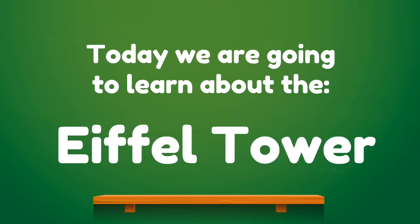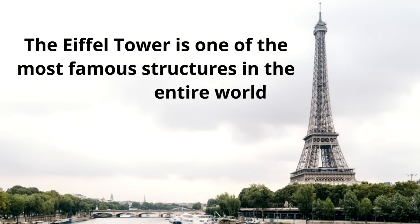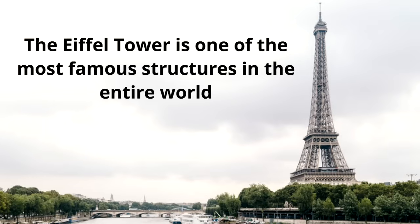Today we are going to learn about the Eiffel Tower. We are going to have such a fun time learning about this amazing structure. The Eiffel Tower is one of the most famous structures in the entire world.